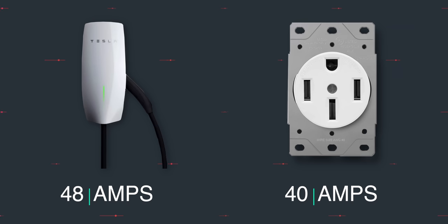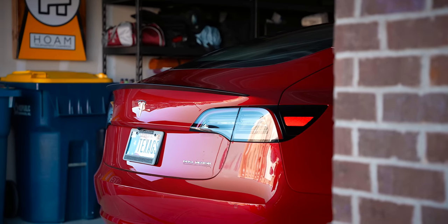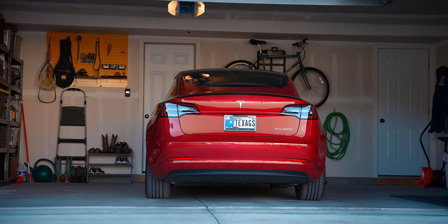The NEMA 14-50 can provide a full charge overnight and actually provides some flexibility to use that outlet for other charging purposes like powering an RV or an appliance. If you have a garage or a complex with free charging, great. If you don't, be aware of the new habits you'll have to form around making time to go charge.